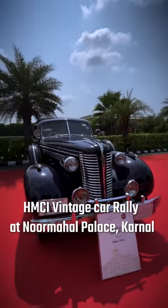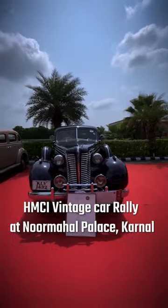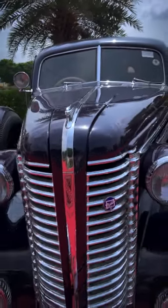Today, this car is the 1938 Buick Series 90L. It is the only one in India. In the entire world, only about 11 to 12 of these were ever made.